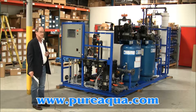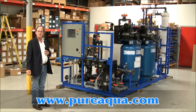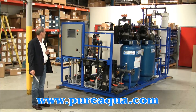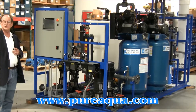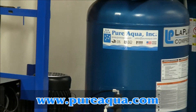We're in Santa Ana, California at the headquarters of Pure Aqua. We've completed the fabrication of a pilot skid for treating wastewater. The purpose of the pilot skid is to achieve Title 22 certification from the state of California for tertiary treatment of wastewater.